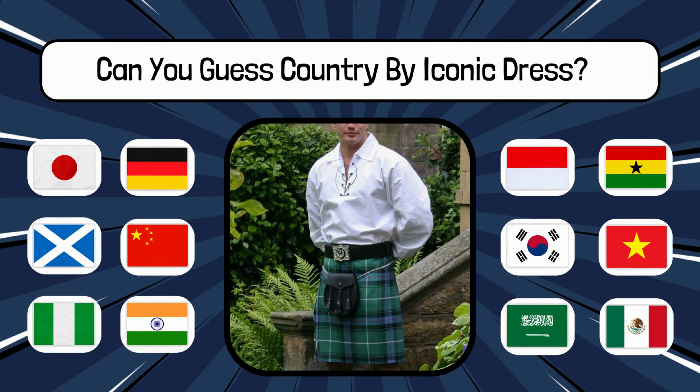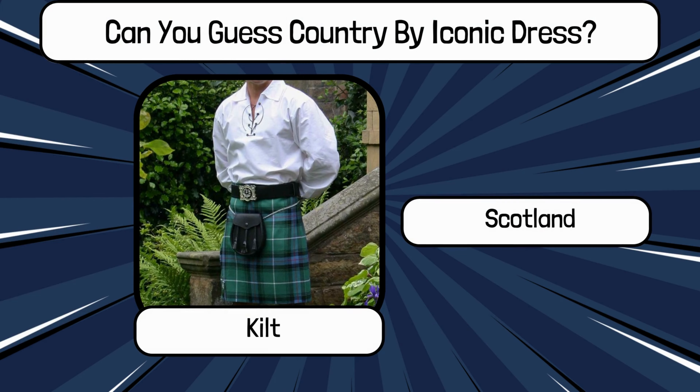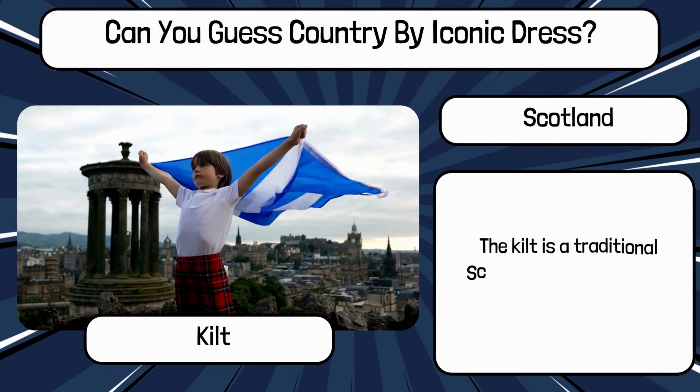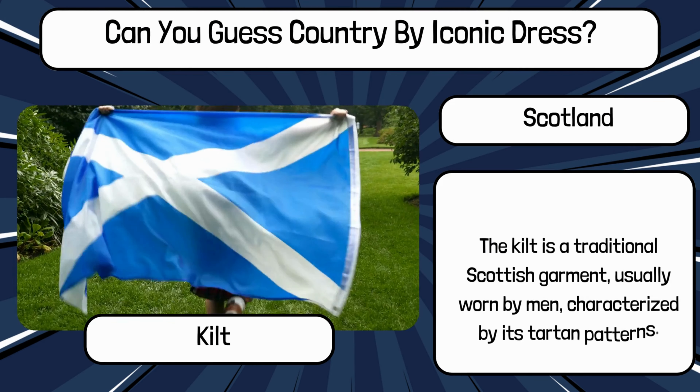Do you know? What is the name of this traditional dress, and name the country? It's Kilt from Scotland. The Kilt is a traditional Scottish garment, usually worn by men, characterized by its tartan patterns.